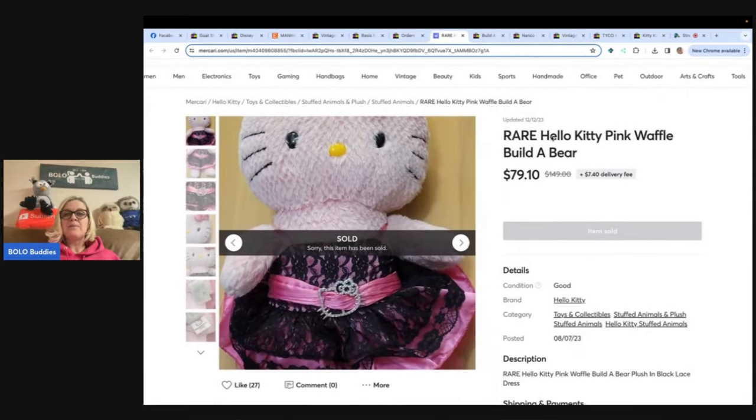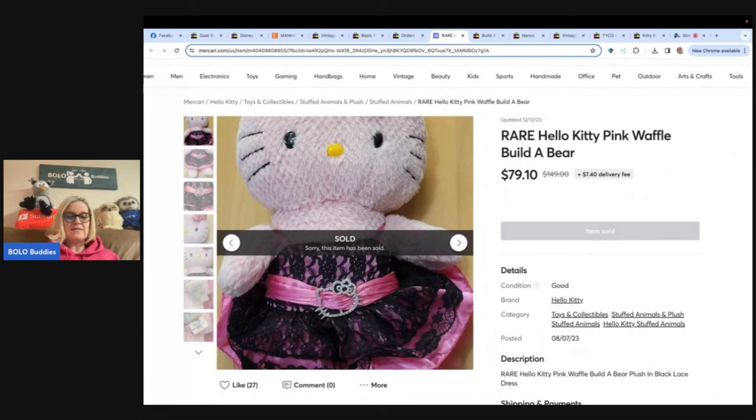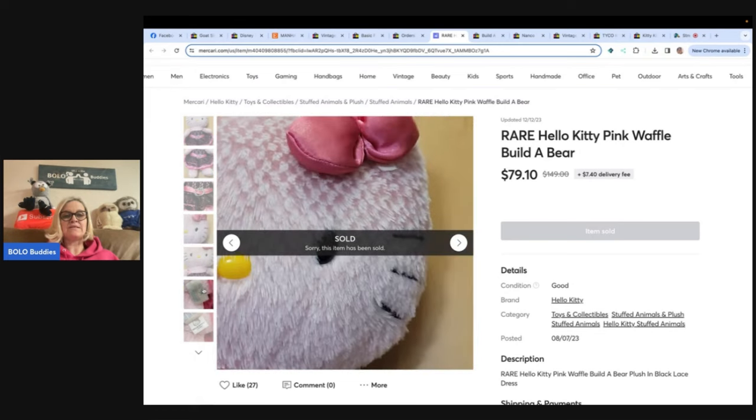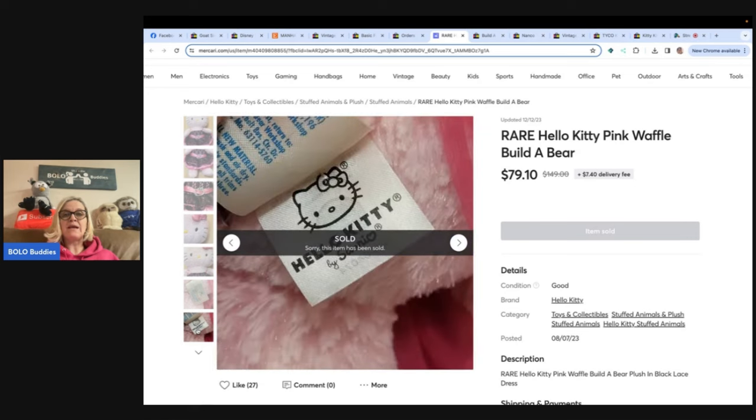This is a Hello Kitty pink waffle Build-A-Bear. She bought this Hello Kitty waffle Build-A-Bear in a rare Hello Kitty Build-A-Bear dress for $19 at Goodwill in August and took a best offer of $79 on Mercari. The harder-to-find dress probably helped get a better price. Mercari is a great place for plush — I have a video showing Build-A-Bear items that sell for big money, and in many cases they sold for more on Mercari. I have a referral link below where you can join Mercari and get $10 to shop, plus another $20 when you sell $100 worth of stuff.